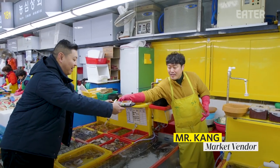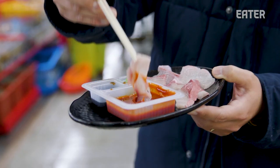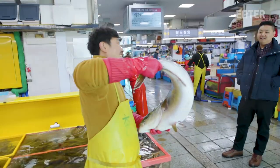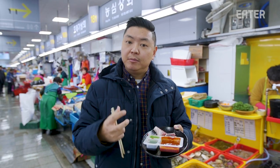This is the freshest damn yellowtail you've ever seen. I'm going to go for the classic. This is Korean raw fish. I feel like it's still alive — the meat is still kind of seized up. It's definitely firmer. It's chewier.